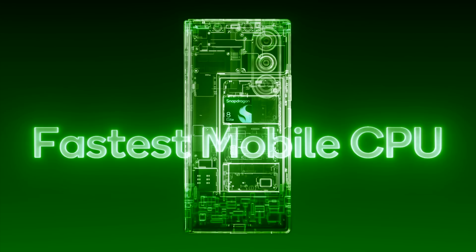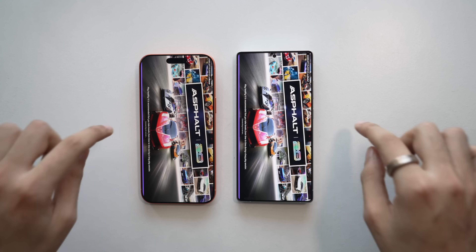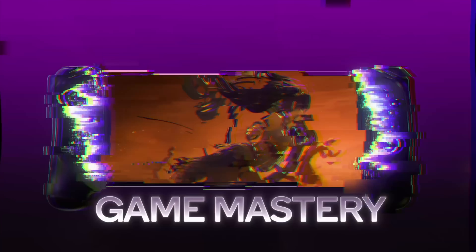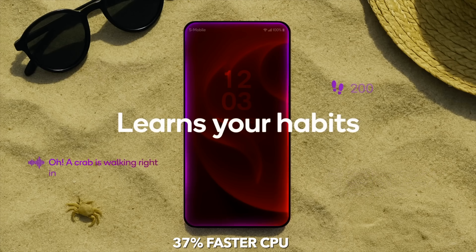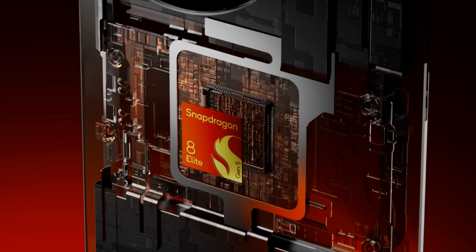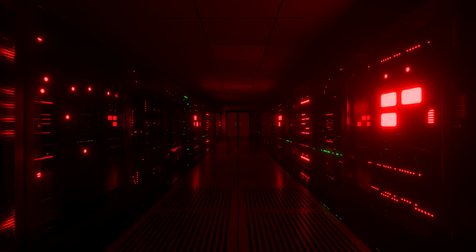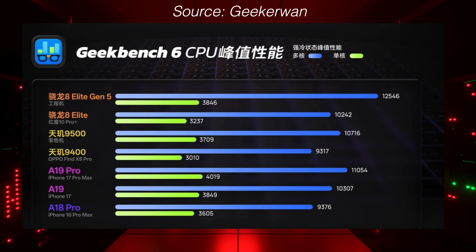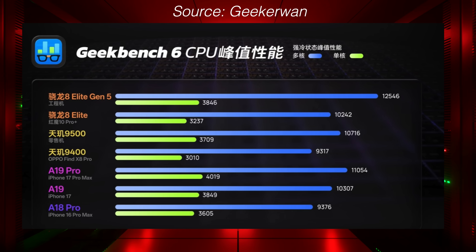Let's first take a look at the numbers. The Snapdragon 8 Elite Gen 5 goes up to 4.6 GHz clock speed, delivering up to 20% improved performance over the Snapdragon 8 Elite. The GPU is 23% faster, while the NPU is 37% faster compared to last generation. Most impressively, overall power efficiency is about 16% better. The Snapdragon 8 Elite Gen 5 is officially the fastest CPU in the world, leading in multi-core scores and beating out the Apple A19 Pro with a pretty respectable margin.